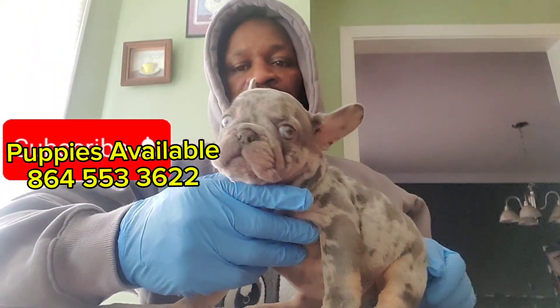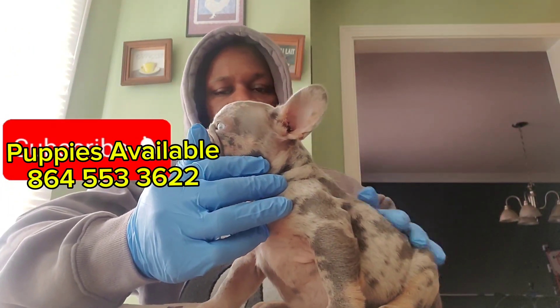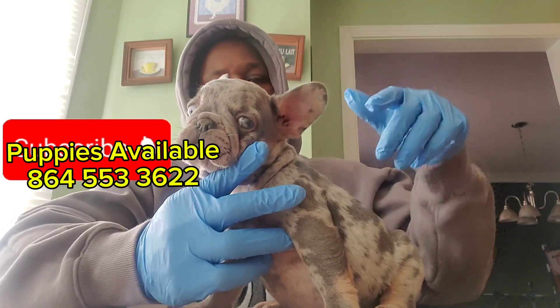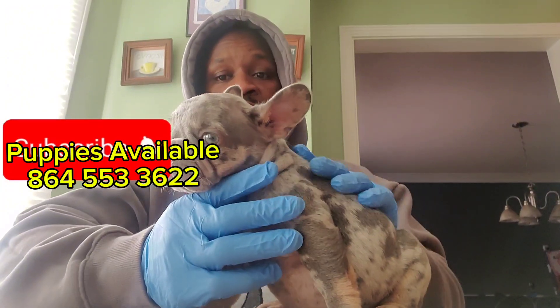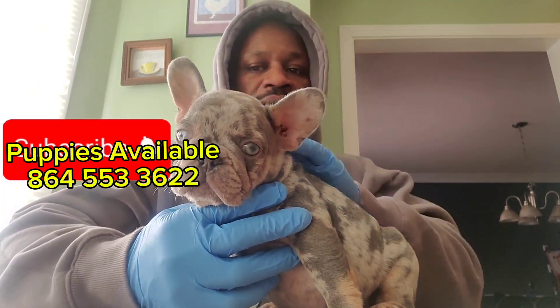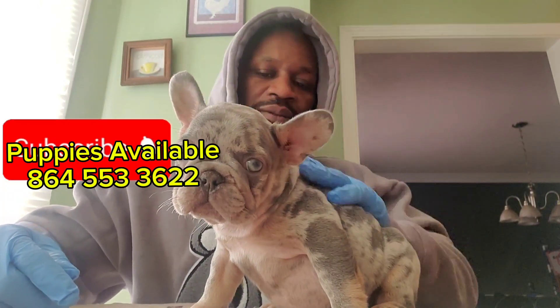See how calm this dog is — you look for something calm and relaxed, not running around everywhere. Because if you see a puppy that's busy and running around everywhere as a puppy, nine times out of ten it's gonna be like that when it's a full-grown dog. So you want to find something like this boy right here — calm and relaxed.